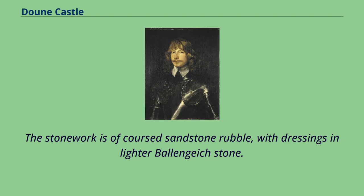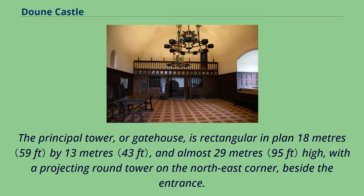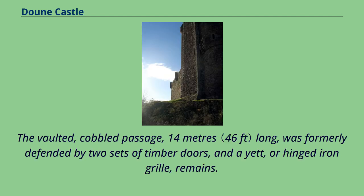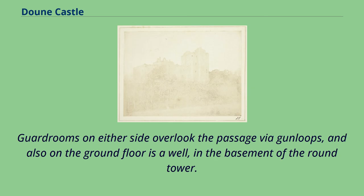The stonework is of coarse sandstone rubble, with dressings in lighter balange stone. The principal tower, or gatehouse, is rectangular in plan — 18 metres by 13 metres and almost 29 metres high — with a projecting round tower on the north-east corner beside the entrance. It comprises the Lord's Hall and three stories of chambers above, located over the entrance passage. The vaulted, cobbled passage, 14 metres long, was formerly defended by two sets of timber doors, and a yett, or hinged iron grill, remains. Guardrooms on either side overlook the passage via gun loops, and also on the ground floor is a well in the basement of the round tower.